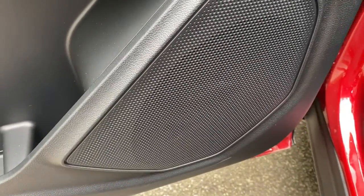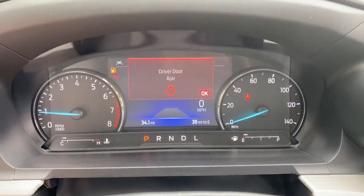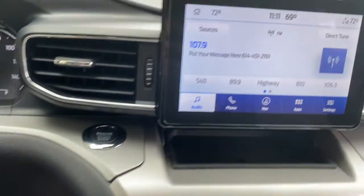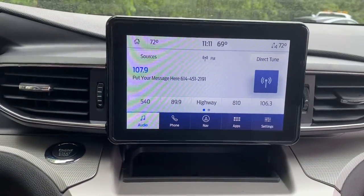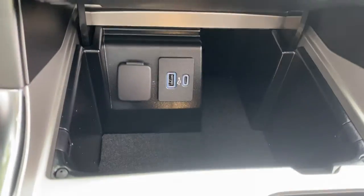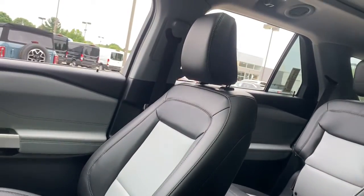This rugged midsize SUV versatility is just some of what this vehicle offers. It comes with a navigation system, keyless entry, sun/moonroof, iPod/MP3 input, power passenger seat, heated mirrors, remote engine start, power liftgate, lane keeping assist, and adaptive cruise control.